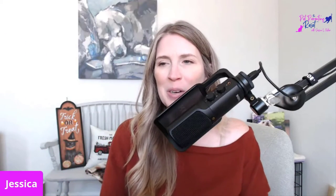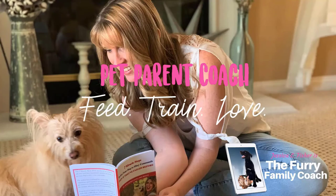Well, hello there, you wonderful pet parent. Thank you so much for joining me. My name is Jessica, and this is the Pet Parenting Reset. Today we're talking about ways to reduce your cat's stress.